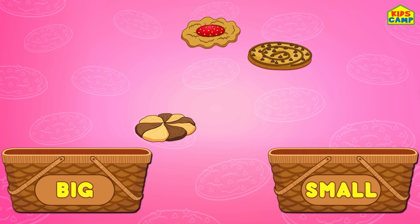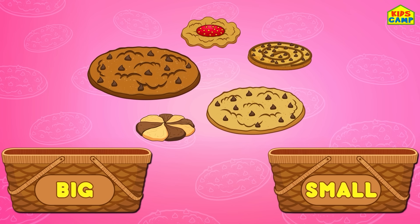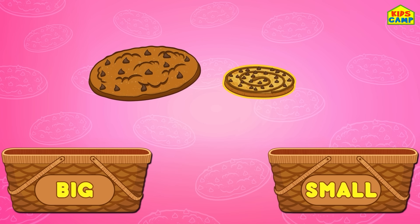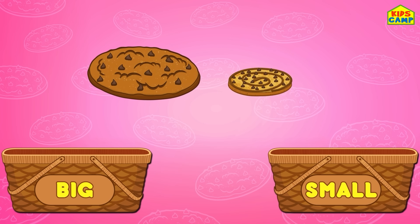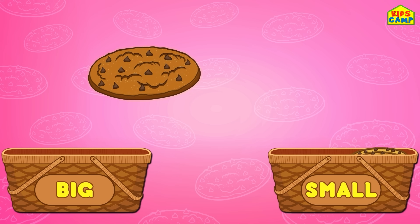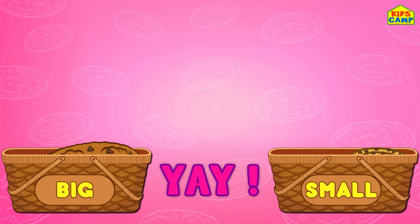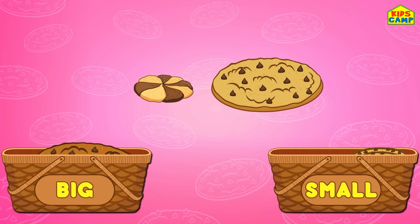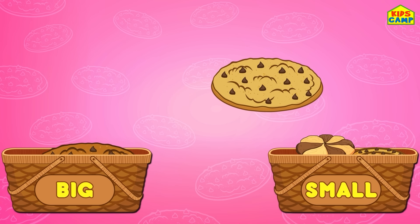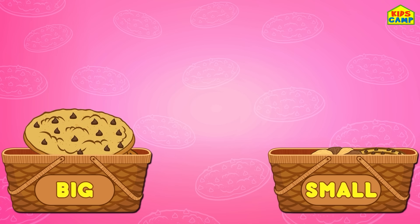What's next? Cookies! Wow! Let's sort the bigger cookies from the smaller ones. The smaller cookie goes into the small basket and the bigger cookie goes into the big basket. That's right! This smaller cookie goes into the small basket and this big one goes into the big basket!